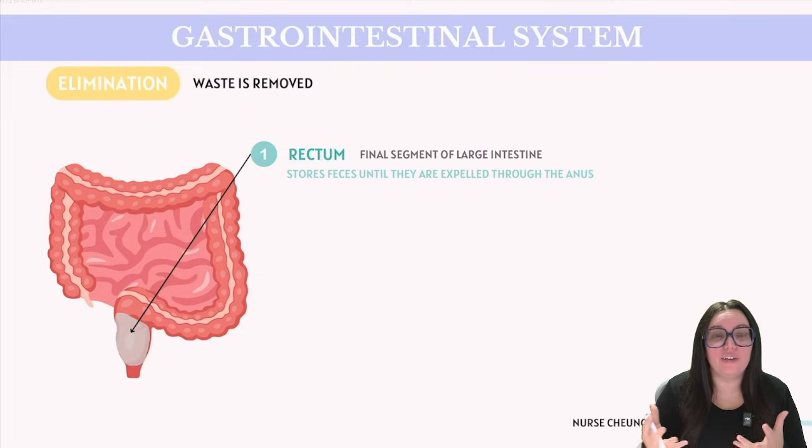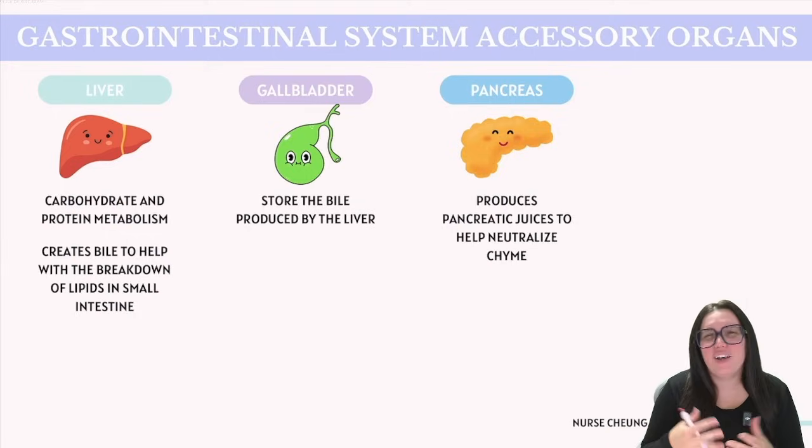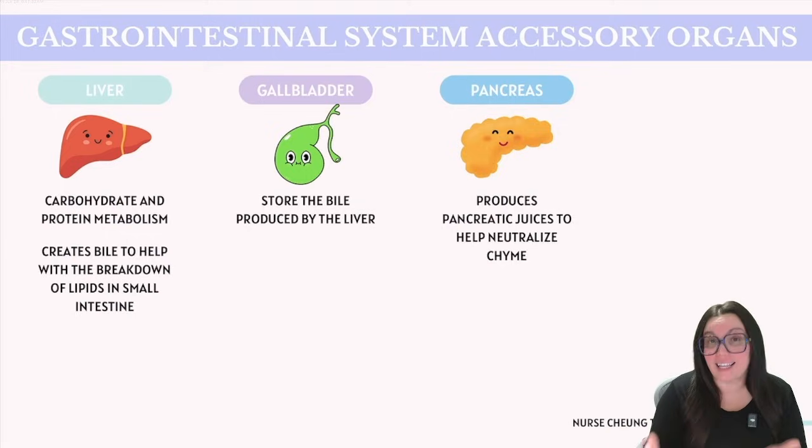Then lastly, we reach the concluding phase of our digestive system known as elimination. The rectum marks the final segment of our large intestine where feces are stored until they're ultimately expelled from the anus. Throughout this discussion, we've noted organs such as the gallbladder, liver, and pancreas because they contribute digestive juices to the digestion process. Though they're referred to as accessory organs, their roles are far from secondary.